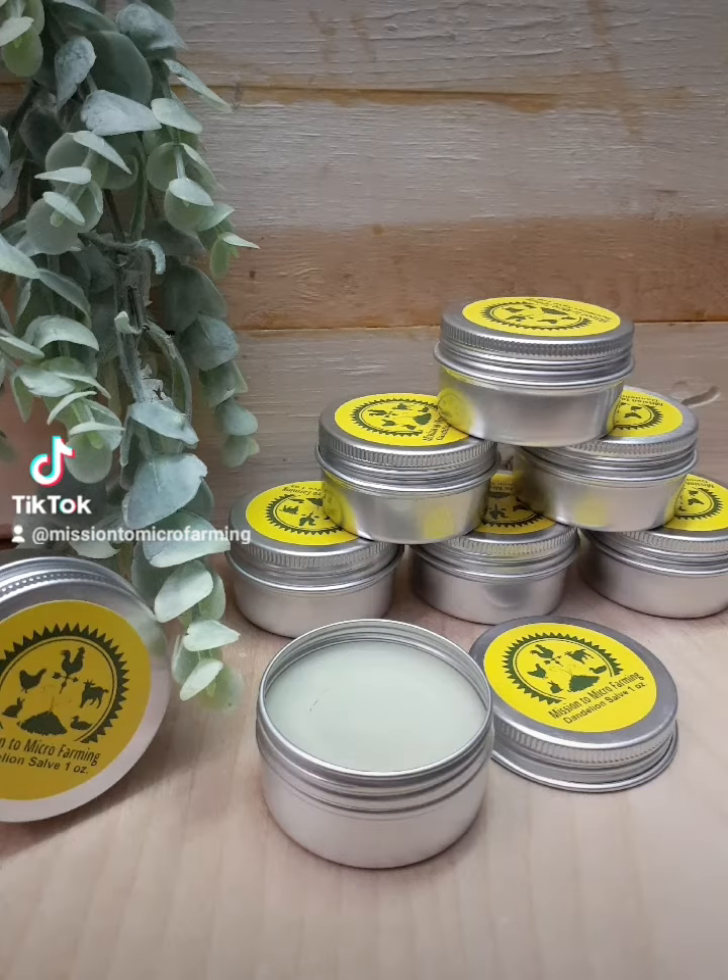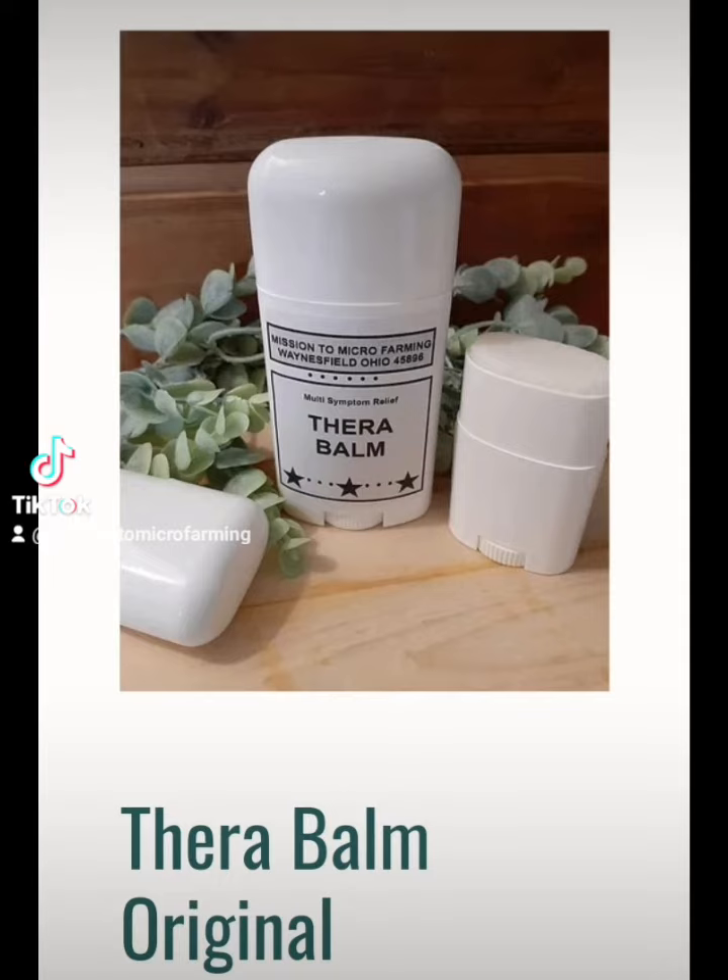Next, we have dandelion salve, and it's another cure-all salve. It's great for healing cuts and wounds, ringworm, eczema, psoriasis, acne, reducing the appearance of scars, detoxifying the skin, healing dry, cracked, broken skin, and soothing achy, sore muscles and joints. Again, another must-have for the first aid and livestock medicine box.